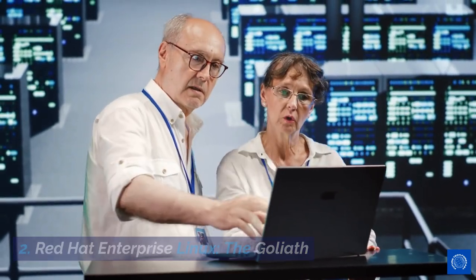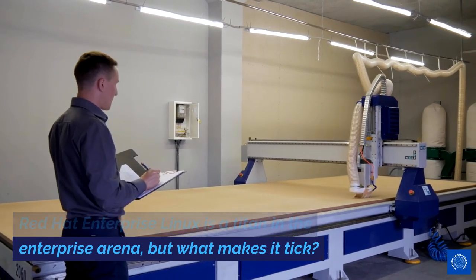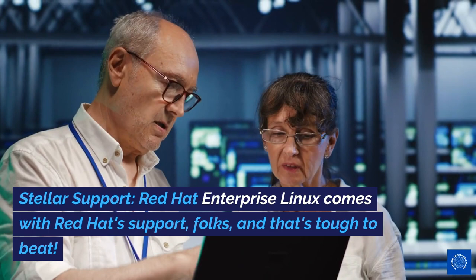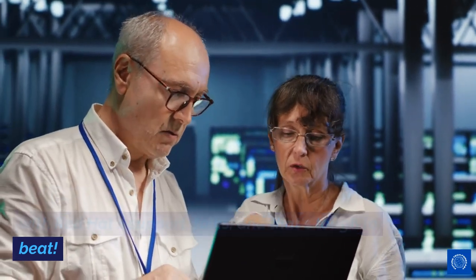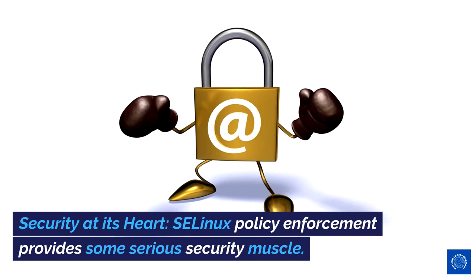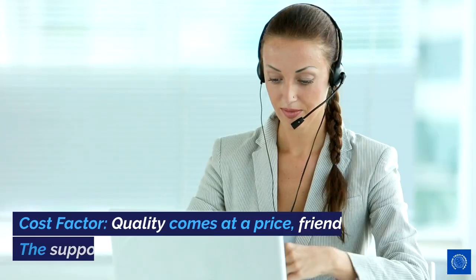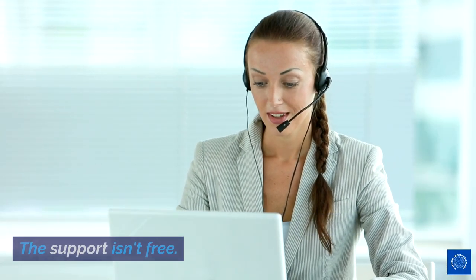Red Hat Enterprise Linux: the Goliath. Red Hat Enterprise Linux is a titan in the enterprise arena, but what makes it tick? Pros: Stellar support — Red Hat Enterprise Linux comes with Red Hat support, and that's tough to beat. Stability is key — it's renowned for its rock-solid stability. Security at its heart — SELinux policy enforcement provides some serious security muscle. Cons: Cost factor — quality comes at a price; the support isn't free.